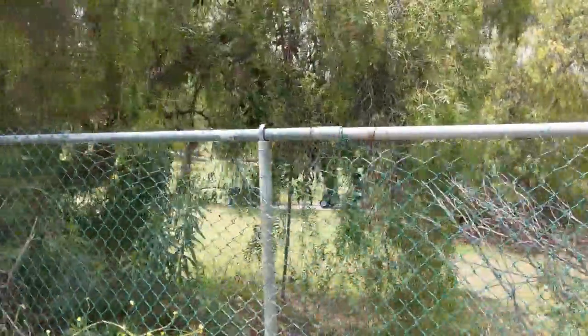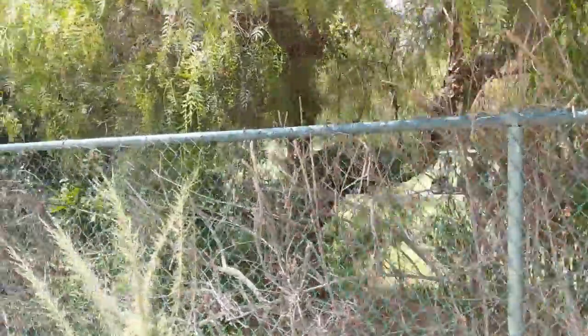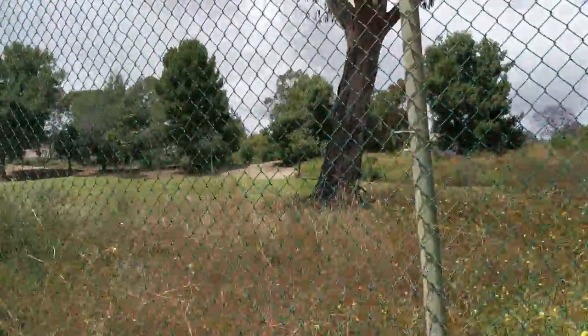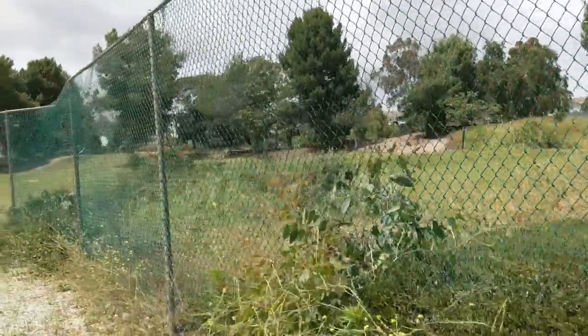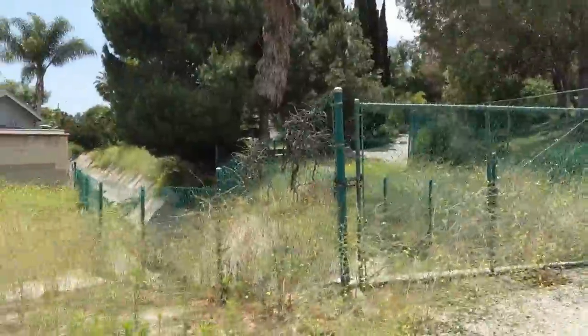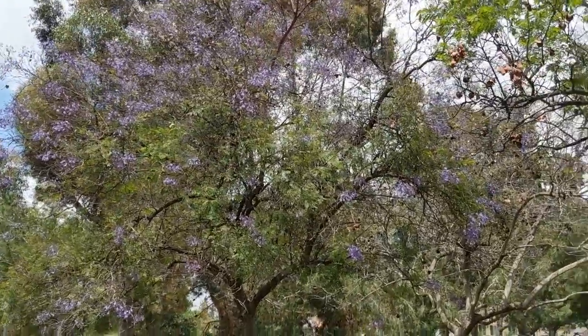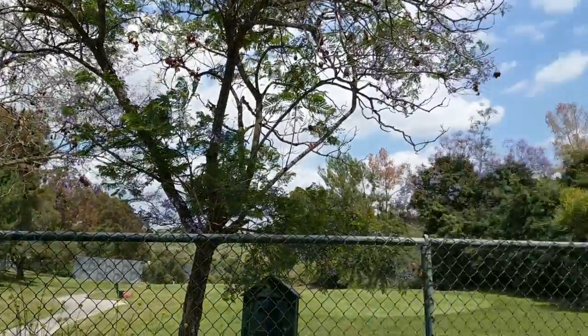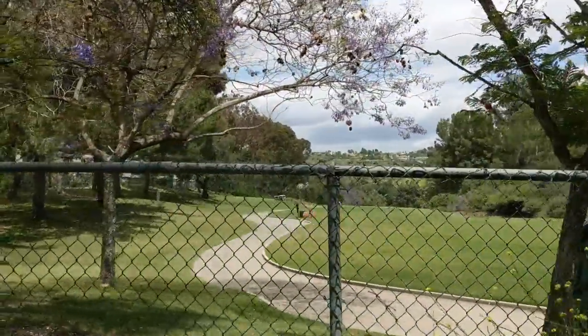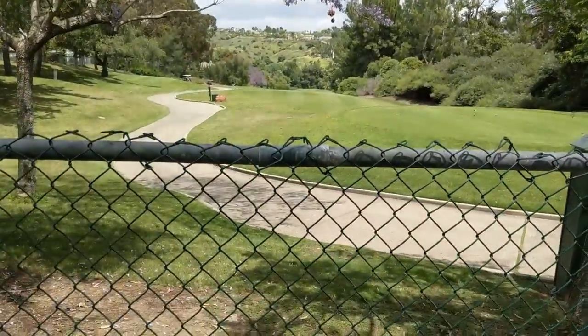We are now walking along the back side of the Coyote Hills Golf Course. Not the most exciting views. These trees with the purple blooms on them are called Jacaranda trees — there are a few tucked in over there. This is the back side of the golf course, and you can see way up there on top of the hill — that's where we came from.